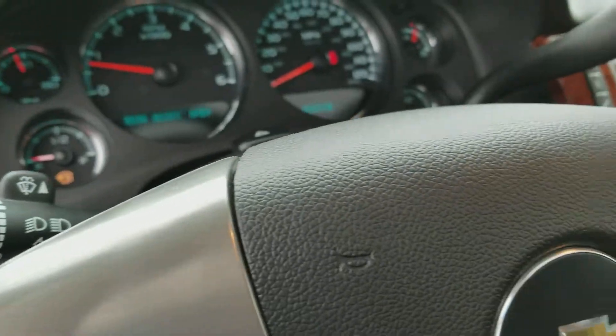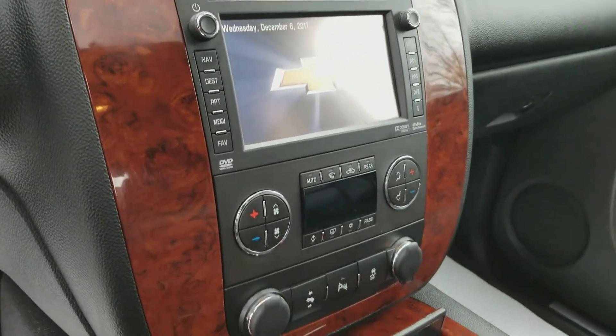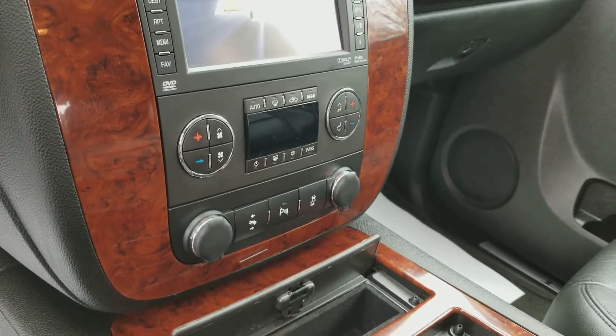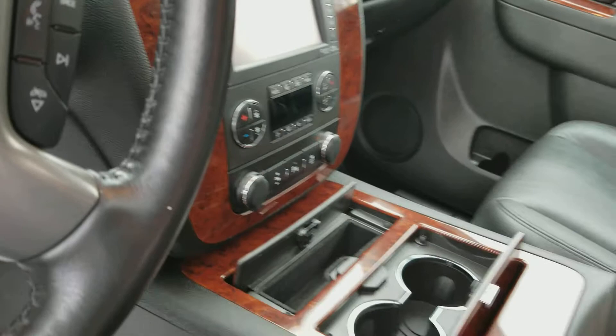You also have a driver information center in the dash, a touch screen Bluetooth radio, climate controls, power adjustable pedals, and parking sensors along with a backup camera.